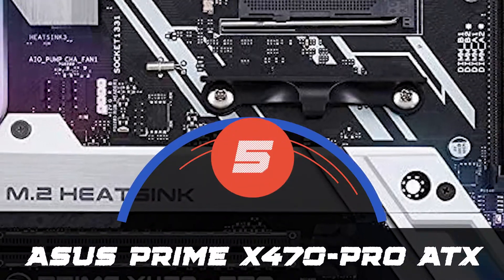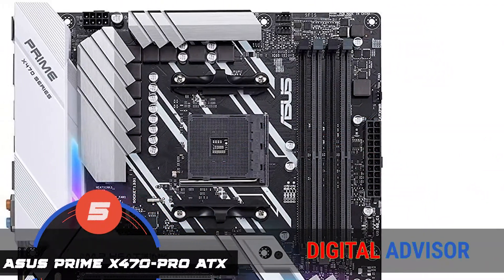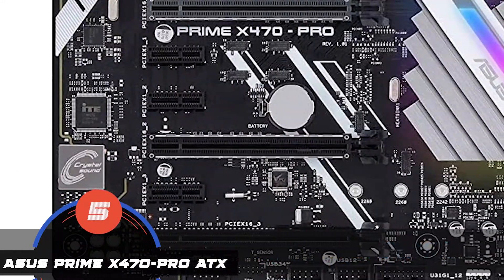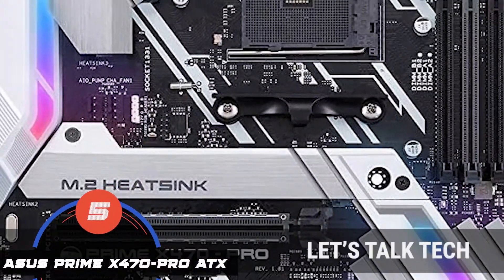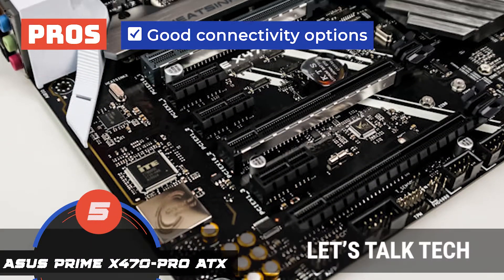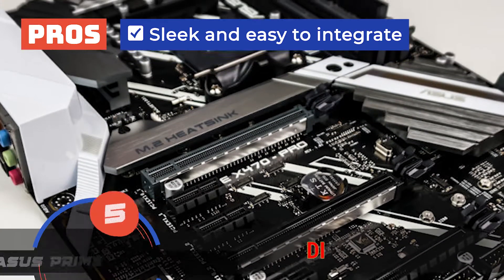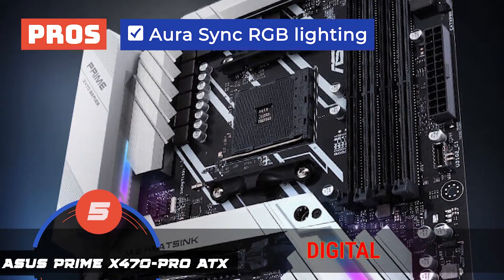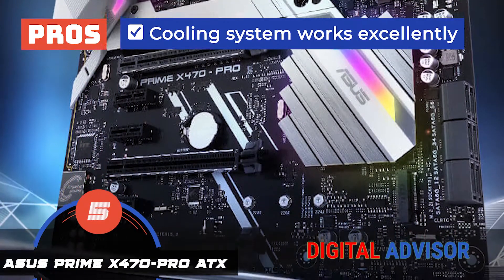First, we have the ASUS PRIME X470 PRO. This product has had an overwhelmingly positive response. Buyers report that it is of high quality and gives good performance overall. Reviewers have experienced zero problems with this device, and many have even posted updated reviews detailing how well it works for them, even after months. Its pros are: it has good connectivity offering various options, it is designed to reduce M.2 SSD temperatures up to 20 degrees, it is designed very well making the motherboard sleek and easy to integrate, and you can enjoy a nearly endless spectrum of colors with the Aura Sync RGB lighting. The cooling system works excellently and includes controls for fans and water pumps.